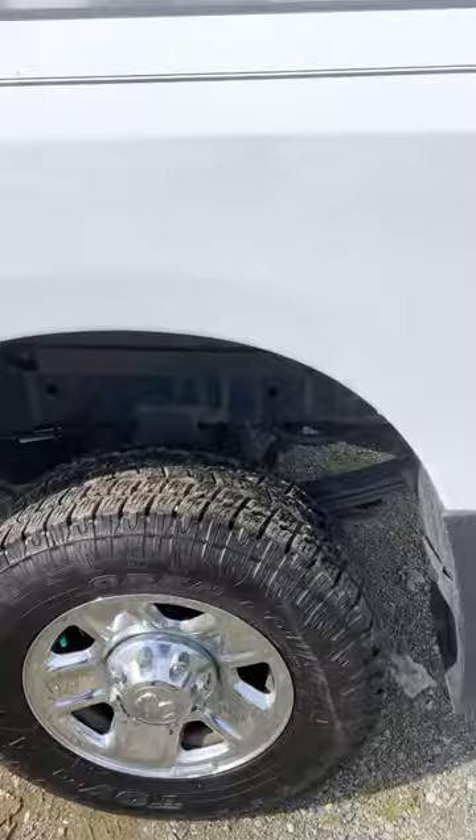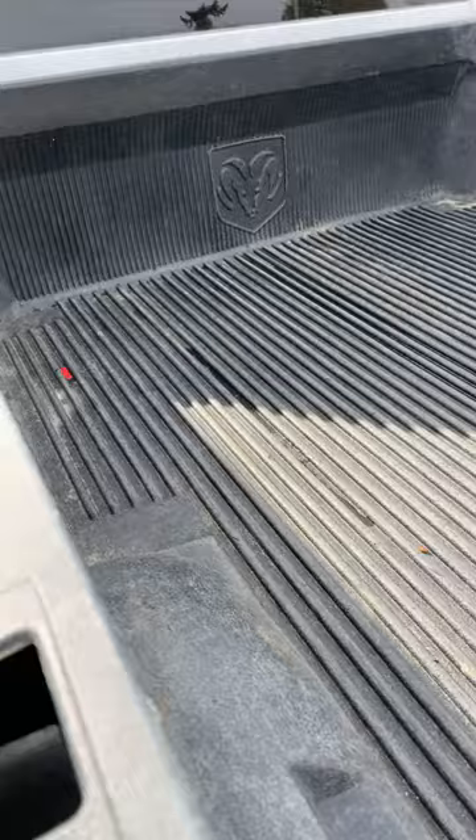Four brand new tires. Body's in great shape. Here's the box — it has the aluminum tailgate protector, which is good. And there's the bed liner that's been in since brand new.